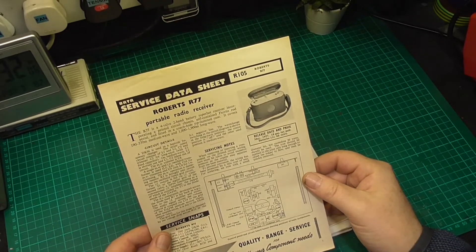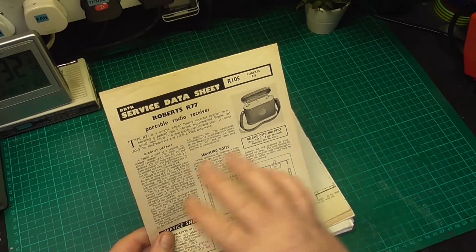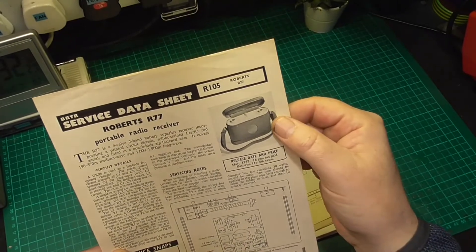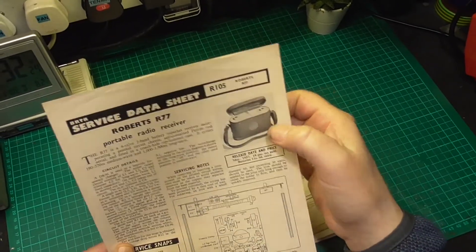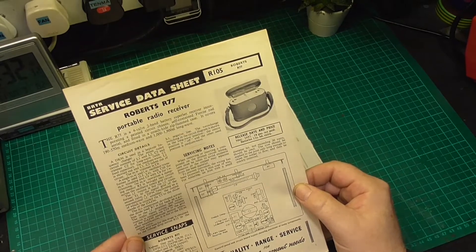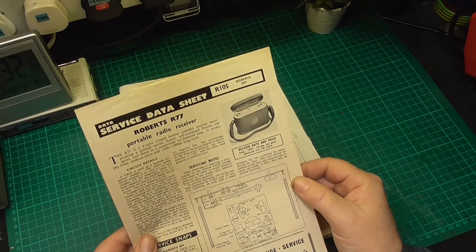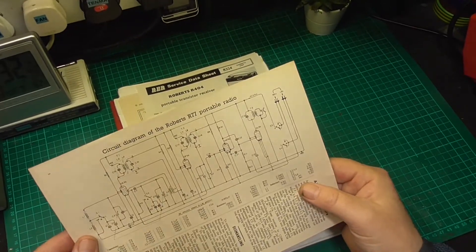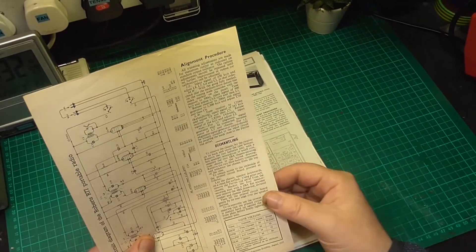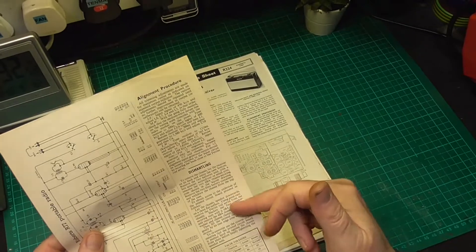This is a service data sheet for the Roberts R77, which is a portable radio receiver — actually a valve set. I do have one of these and it is in nice condition, although one of the zips — it's got a zip at the top and a zip at the bottom — one of them just refuses to move now and I've tried all sorts. I really don't want to force it because it looks lovely, but it is a working set. The service data sheet for the Roberts R77 has the circuit diagram on the back and how to dismantle it. They always put how to dismantle it though — I never fully understood this — kind of at the end of each service data sheet they've got the alignment procedure and the circuit details and the servicing notes, but they don't tell you how to take it apart until the end.